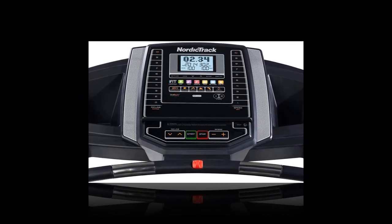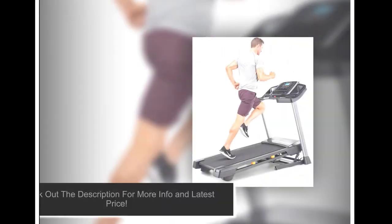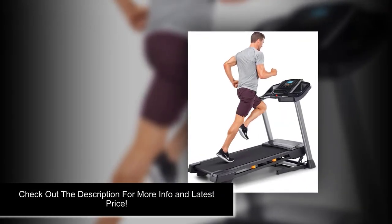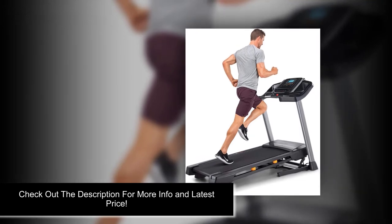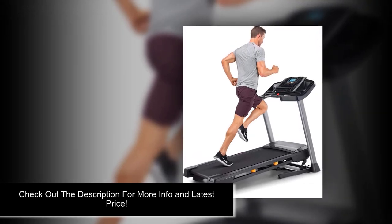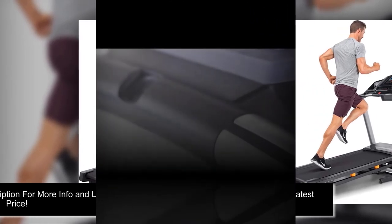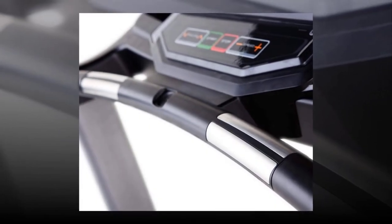Key features: 1. Heavy Duty Drive System. 2. Non-Flex Rear Rollers. 3. Accommodates jogging, walking, and running — speeds up to 10 miles per hour. 4. One-Touch Controls. 5. FlexElect Cushioning System. 6. Dual Cardio Grip Sensors. 7. iPod Compatible Sound System. 8. EasyLift Assist Telescoping Shock. 9. Running Surface: 20 x 55 inches.